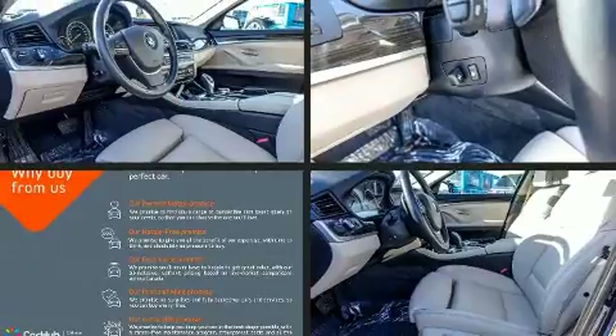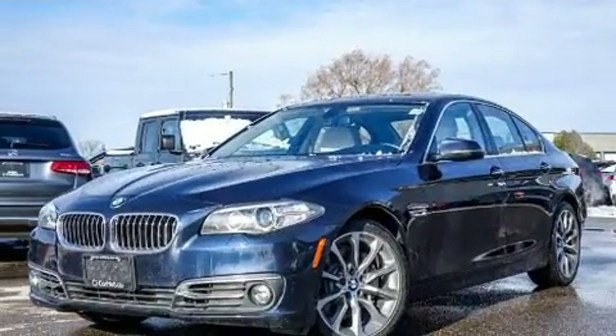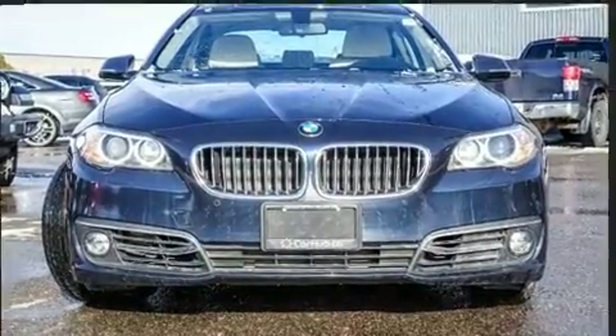All of the premium features expected of a BMW are offered, including leather upholstery, a built-in garage door transmitter, an automatic dimming rearview mirror, an outside temperature display, heated steering wheel, and power windows.